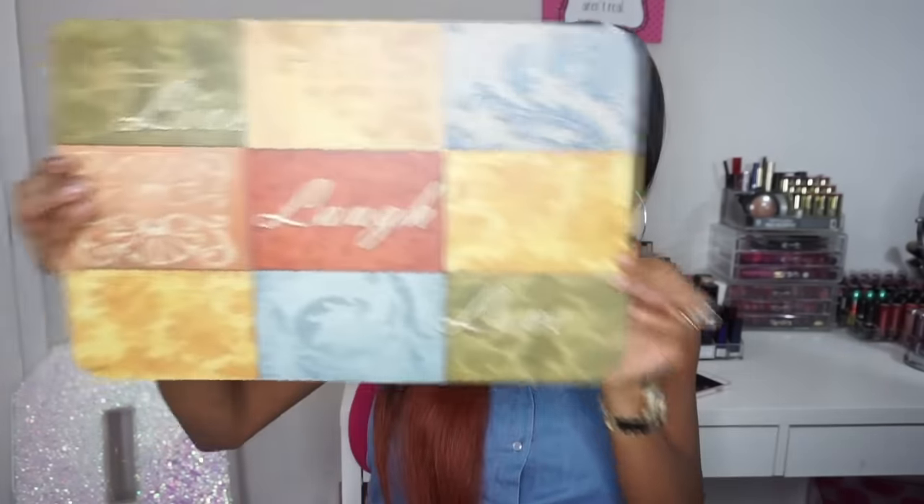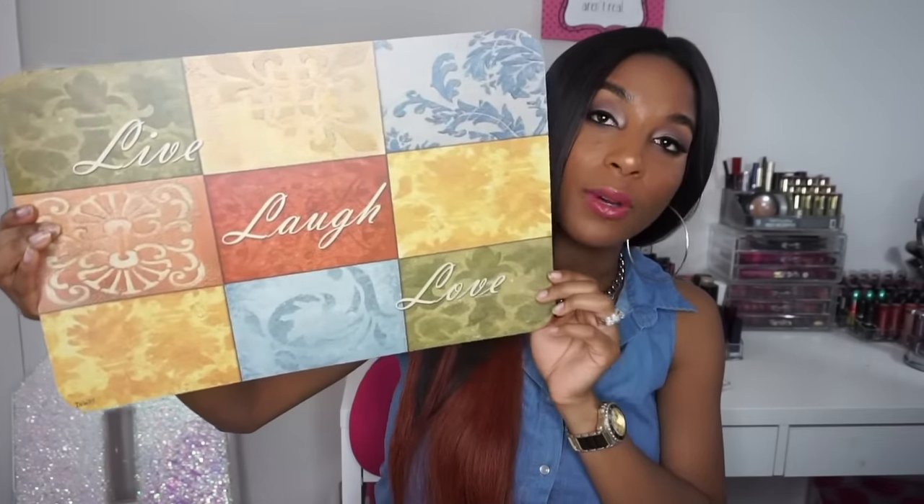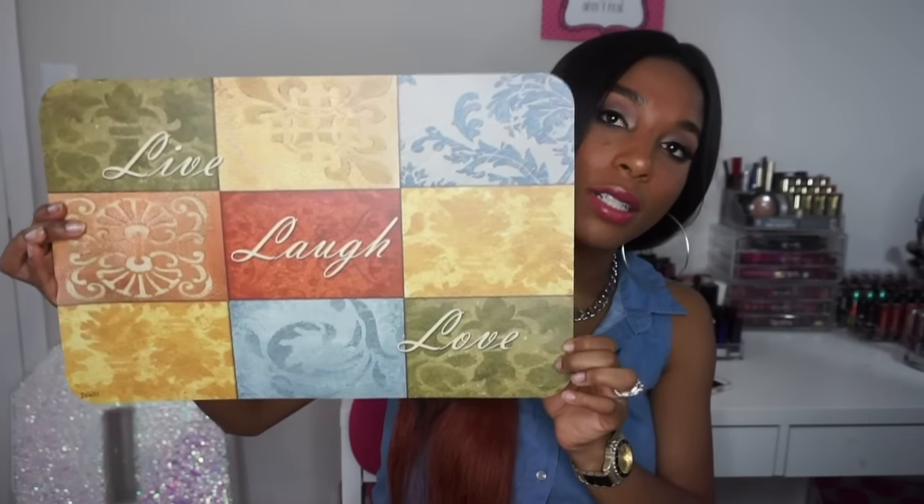Then I also picked up four placemats — they're pretty much just the same, just four of them. This is what it looks like; it says 'live laugh love.' Again it's matching the colors I'm going for, so I'm just going to put these on my table as my placemats. Really cute fall color — super excited about that.